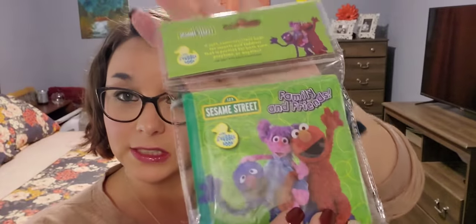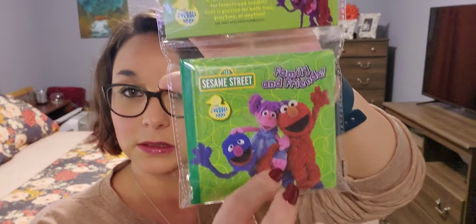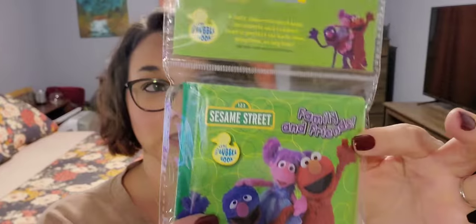Next, I have this bath time bubble book - Sesame Street Family and Friends. It's just a little squishy book. I actually bought it for baby Kennedy - she was born on Tuesday the 16th at 6:41 p.m. and she graced the world with her presence. I bought that for her Easter bag. She won't really know what's going on because she's an infant, but I couldn't get her siblings something and not her.